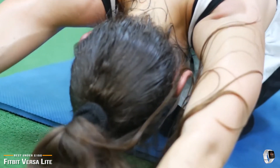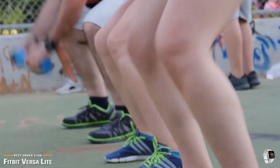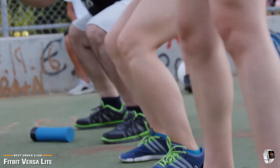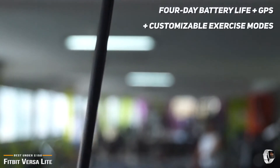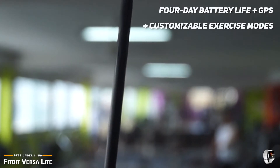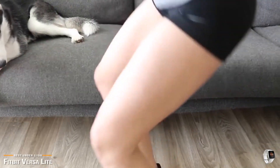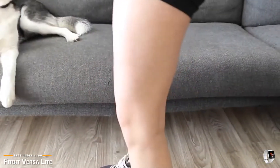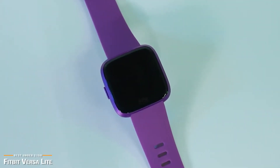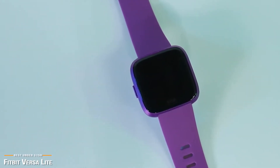Of course, there are going to be a few sacrifices — you lose the altimeter, wifi, on-screen workouts, and onboard music — but elsewhere the Fitbit Versa Lite is just as capable as the Versa. You get the same 4-day battery life, connected GPS, customizable exercise modes, and heart rate monitoring, as well as sleep, female health, and automatic activity tracking. The Fitbit Versa Lite will give you most everything you want in a smartwatch fitness tracker minus the cost of its more expensive cousins. If you're looking for the best bang for your buck and willing to compromise on a few features without sacrificing a whole lot, then the Versa Lite is one of the best value-for-the-dollar choices out there.